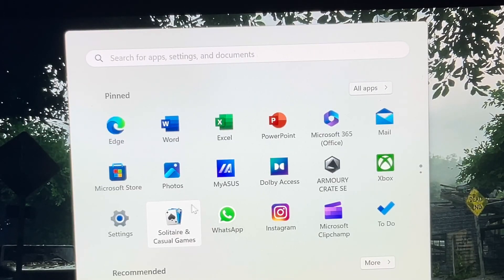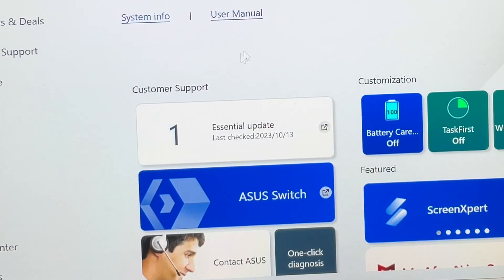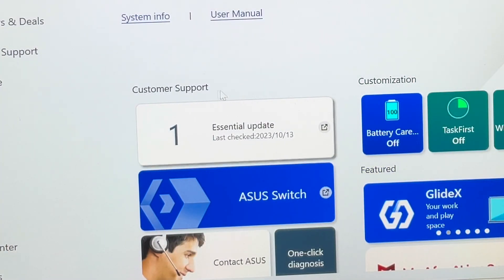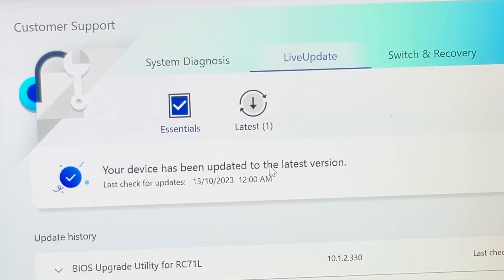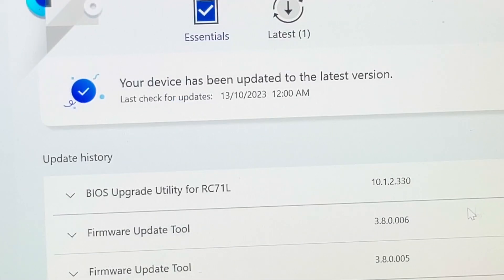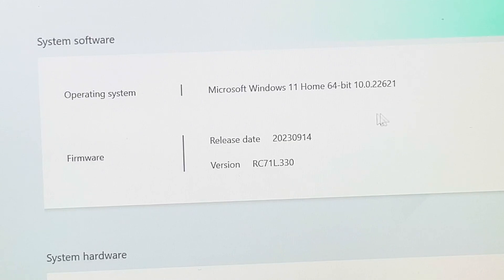After about 10 minutes of that BIOS message, we're back in, and it's still showing this Essential Update message. We're heading into the update area, and yes, it does now state that the device is finally updated to the latest version, and that we are indeed on 330. Hooray! Let's just double-check by going into System Info, and yes, we truly are on 330.